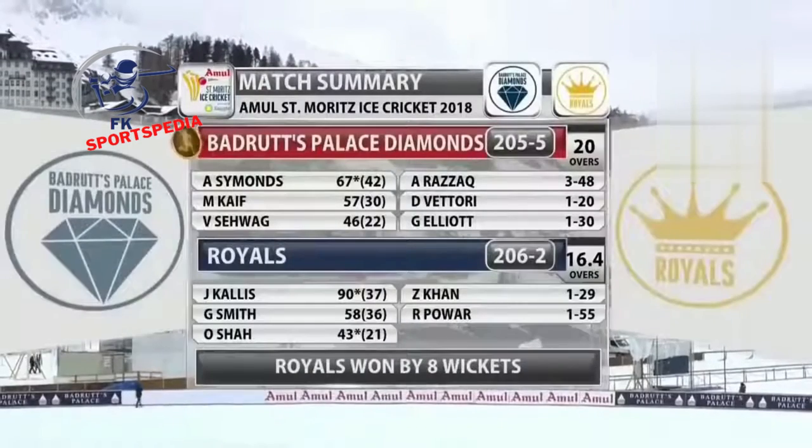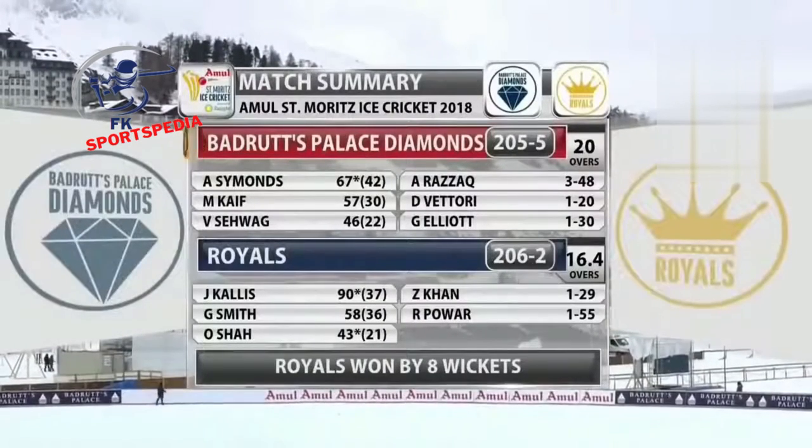The result of the match: the Budgets Palestine 205 for five but the Royals win by eight wickets.